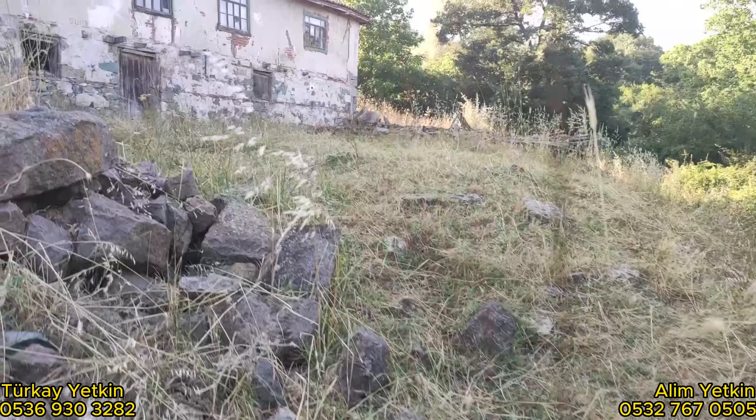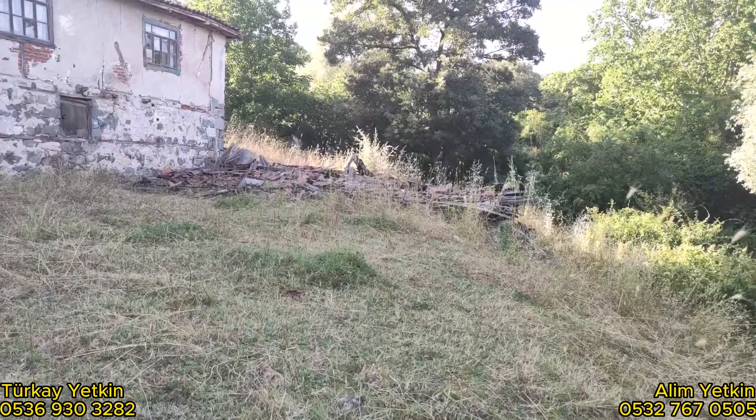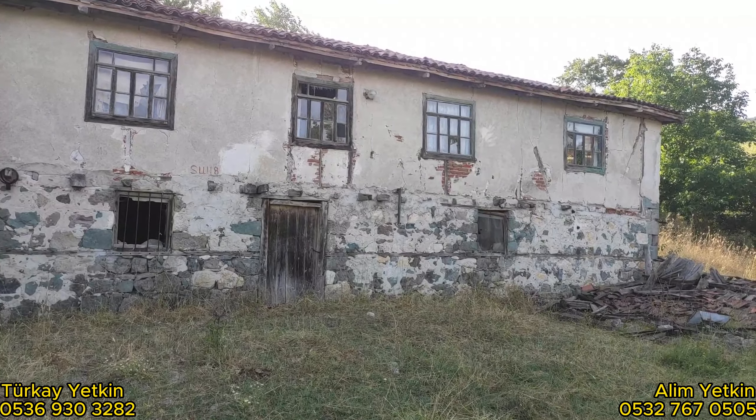Tek tapu, müstakil tapu, tapuda ev kayıtlı. Hala yerin içerisinde yürüyorum. Bakın, yerimiz burası arkadaşlar. İçerisinde böyle bir ev var. Evin içi komple tadilat istiyor arkadaşlar.